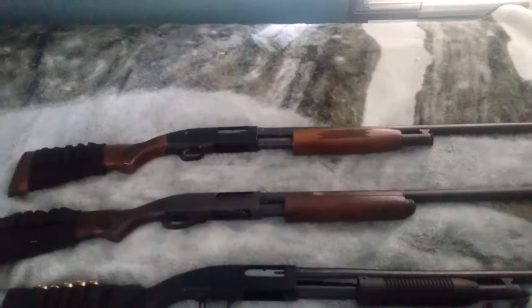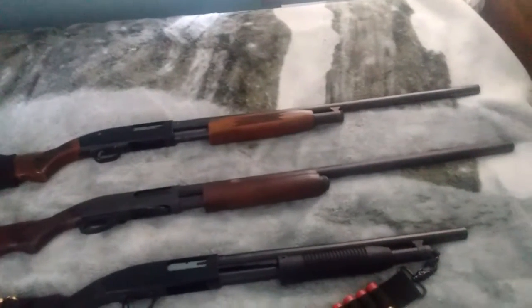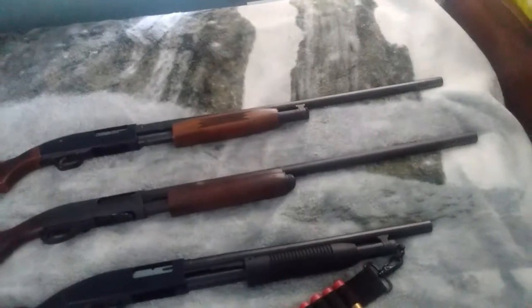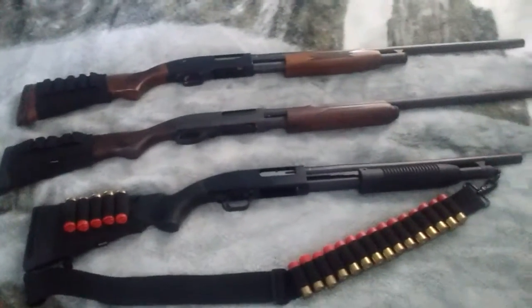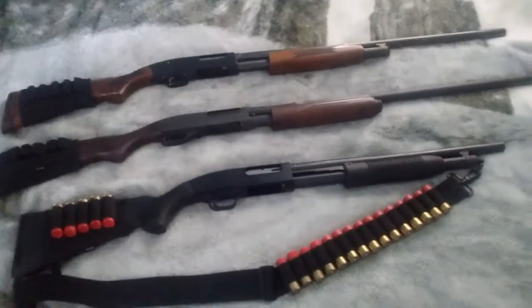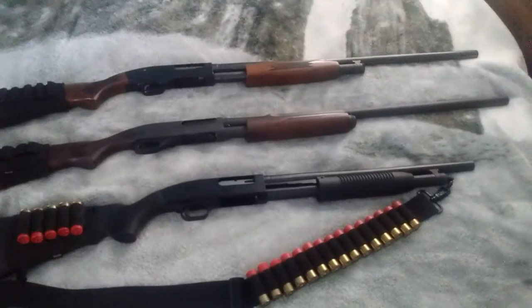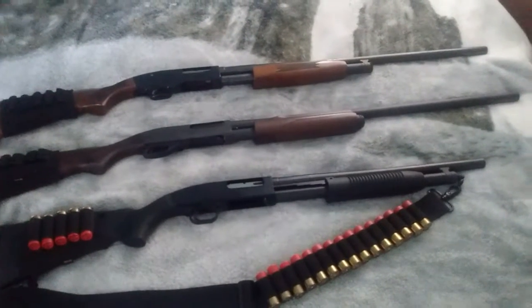In the center, my Remington 870, with 28-inch barrels. Then I got my Maverick 88 security shotgun, with an 18-and-a-half-inch barrel.